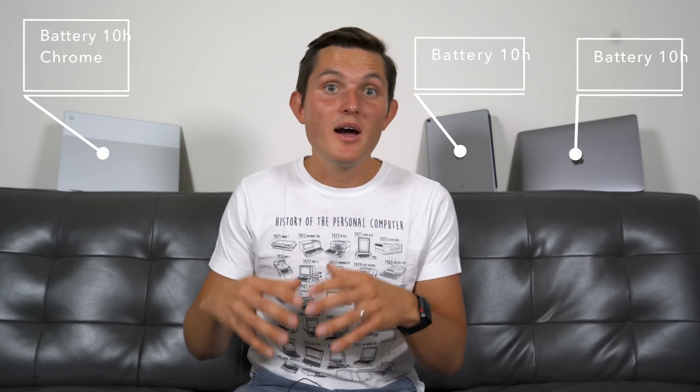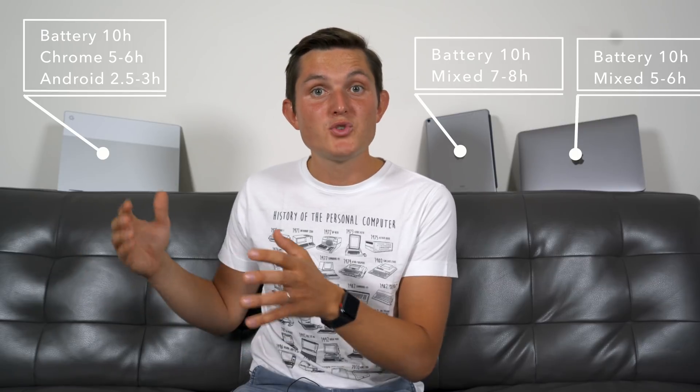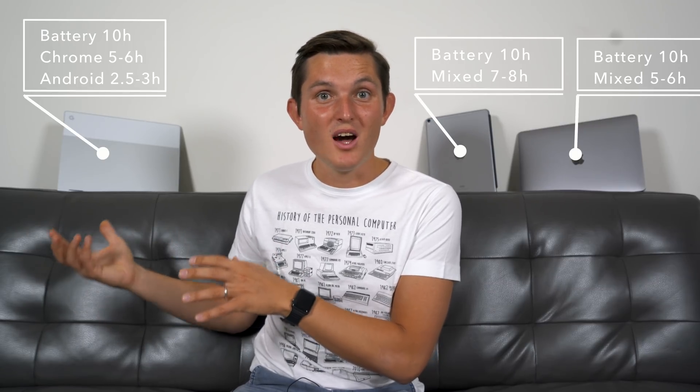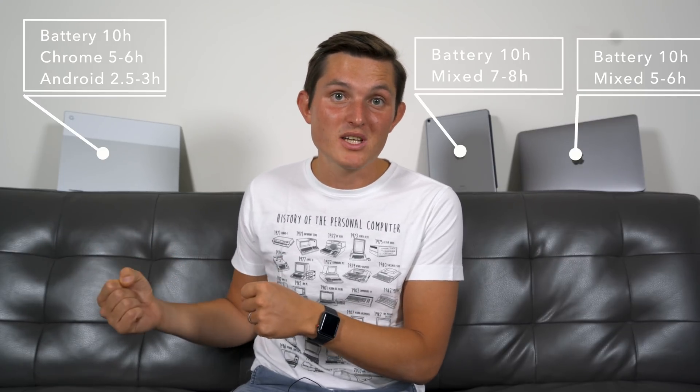Another thing from a hardware perspective is battery life. All these devices promise the same 10-hour usage when watching videos or browsing the web in mixed use. The reality is that when using the Pixelbook with Chrome apps, I get around 5 to 6 hours — very similar to what I get from the MacBook Pro. When using Android apps, such as watching YouTube or other demanding applications, I'm only getting about two and a half to three hours, which really shows how the device is more optimized for Chrome apps than Android apps, and Android really drains the battery.